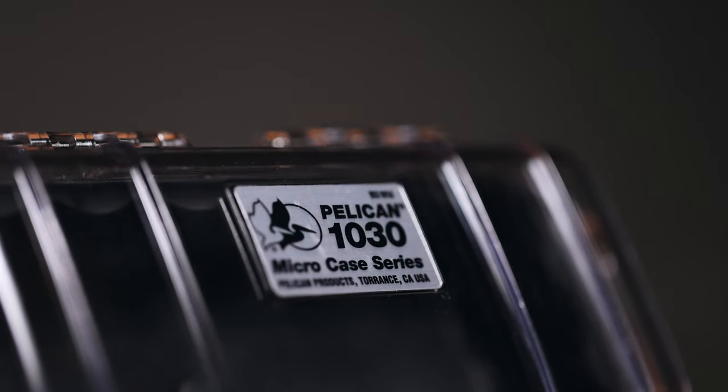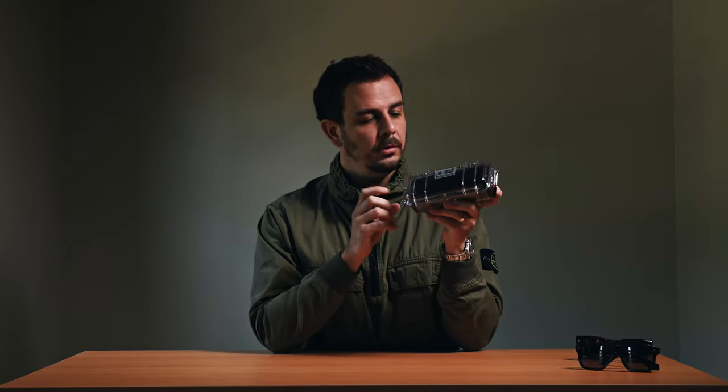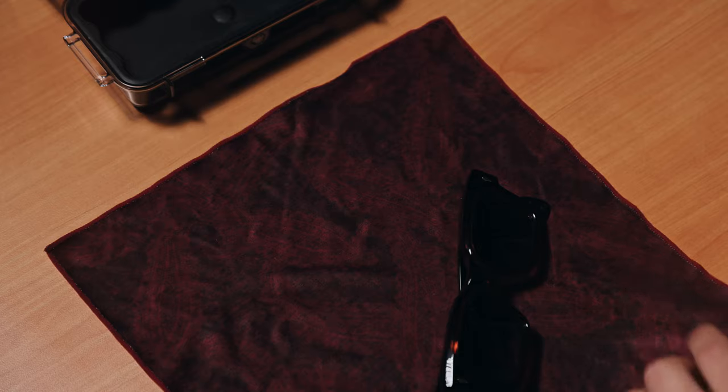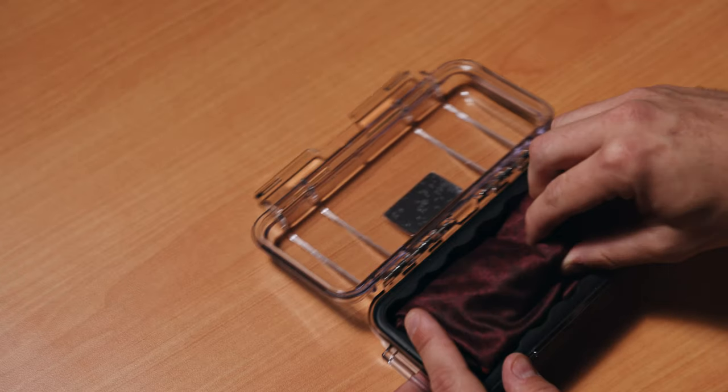This is the Pelican 1030, and it's safe to say that this case is bomb proof. I love this case — I've been using it for years. We all know Pelican from their camera cases; the military uses them, and a lot of different industries trust Pelican with their equipment. This is a polycarbonate case with a clamshell opening. The bottom is lined with a high density foam, which is nice, but I wouldn't call it pillowy. Whenever I'm using this, I wrap my glasses in a large cleaning cloth so they're not wiggling around too much.